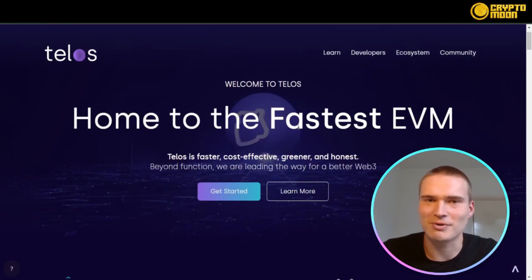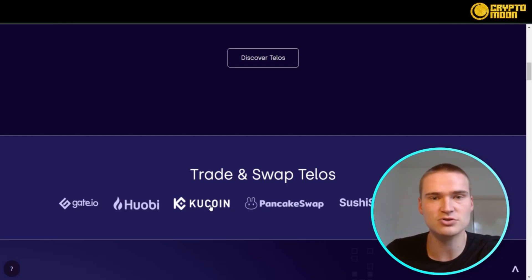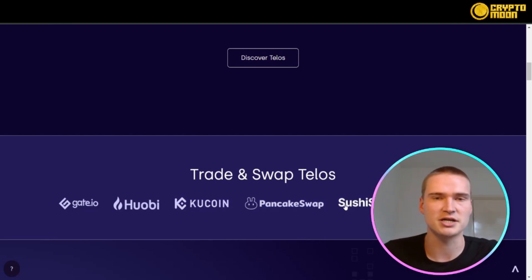You can buy TLOS on multiple exchanges, such as Gate.io, Huobi, and KuCoin as centralized exchanges, but also on the biggest decentralized exchanges such as PancakeSwap, SushiSwap, and Uniswap.